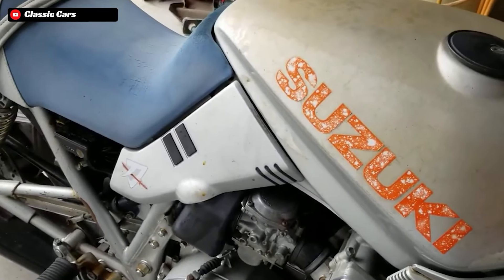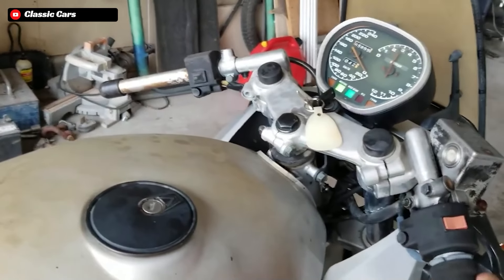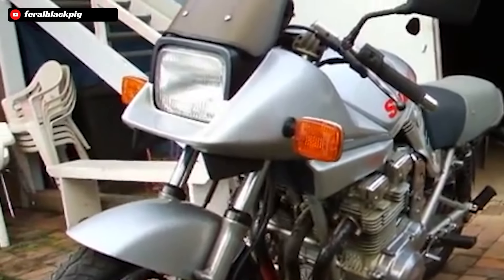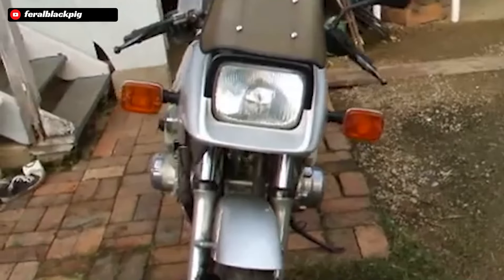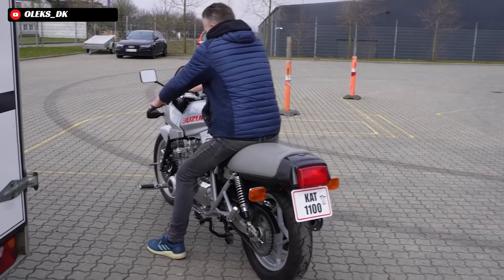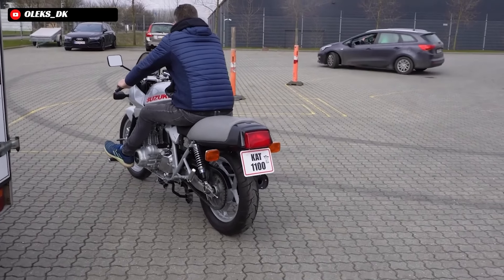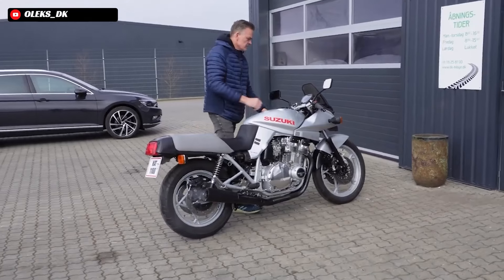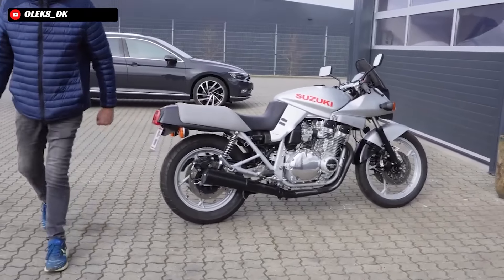That certainly hurt the Katana's sales figures. The buyer profile that had the expendable cash for motorcycles tended to skew a little bit older, and while these people appreciated the performance of the Katana, they still wanted something a bit more comfortable and a bit more traditional looking — which is where the striking new Katana lost a lot of them. The Katana, for all of its hype and innovative design, ended up not being a crazy sales success for Suzuki — I'd probably consider it a sales dud by comparison. It was actually discontinued in the European market just after five years, though it remained in production in the Asian markets until the early 90s, with limited time re-releases in between.